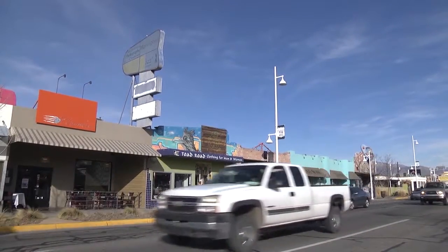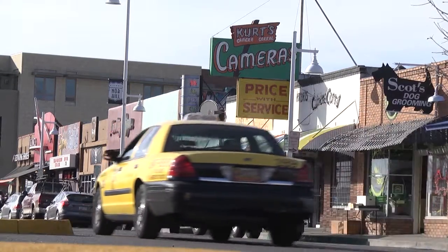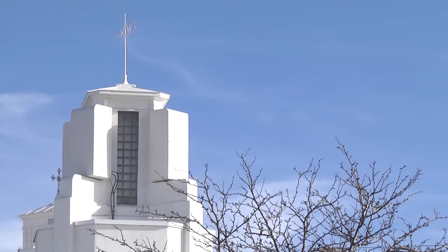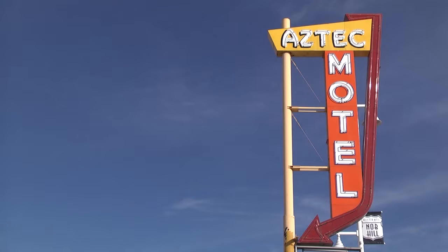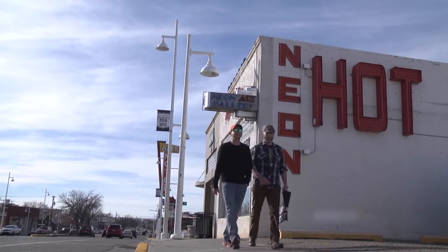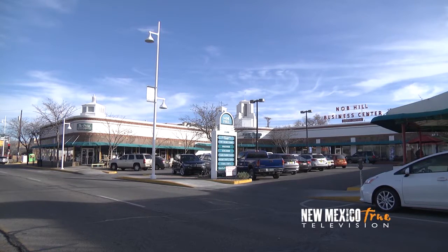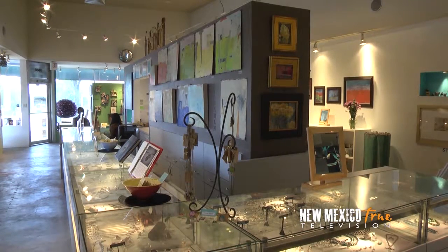Stretching for a mile along old Route 66, now Central Avenue, is Knob Hill, Albuquerque's original Main Street. Defined by its streamlined modern architecture and retro-neon signs, this vibrant and walkable neighborhood is home to some of the best retail shops and restaurants in town, nearly all of them locally owned, giving this neighborhood its unique flair.